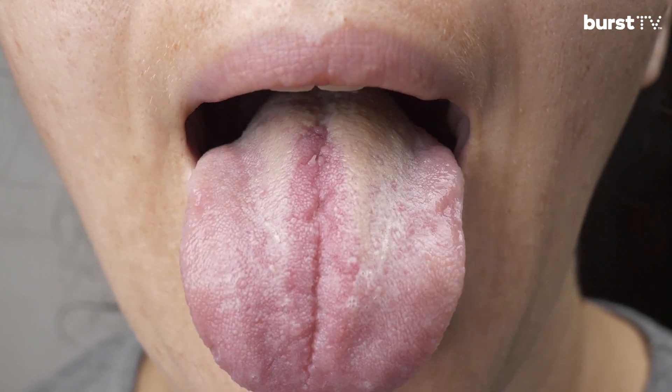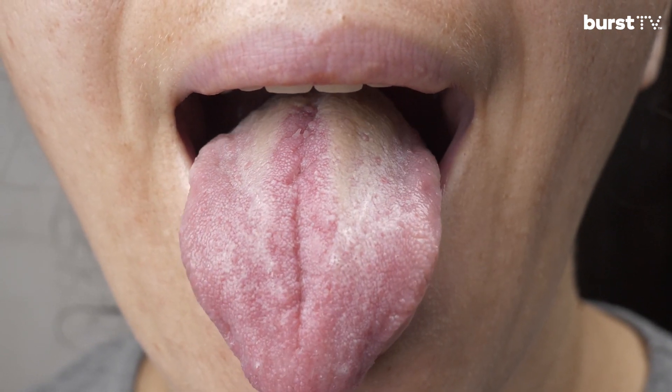Bacteria love the dark, moist, air-deprived areas in your mouth because they can easily live on the proteins and sugars found in your saliva, dead mouth cells, blood cells, food particles, and mucus. Those with allergies or sinus problems usually have protein-rich post-nasal drip that collects on the back of the tongue. Over time, bacteria feeding on this mucus produce volatile sulfur compounds, creating a thick whitish biofilm coating on the tongue — in other words, more odor.